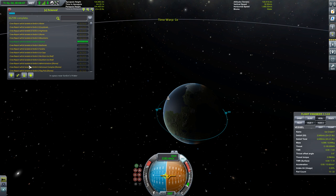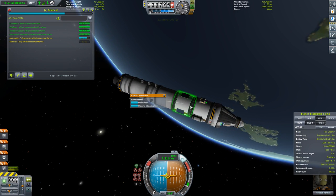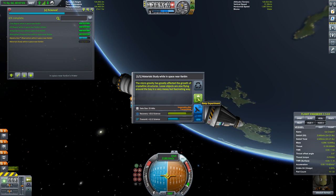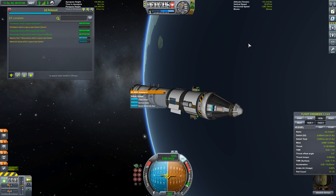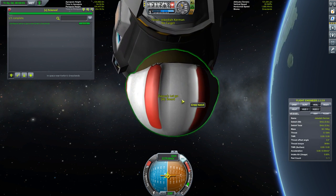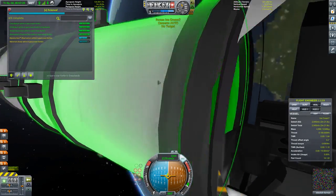We're good in space now. Available right now - material study, well space. That's worth 32 science, we'll go ahead and do that real quick. Observe, and we'll keep that. Oh! And I forgot to put my antenna on board. Darn it. EVA report - okay Jebediah, you can EVA.